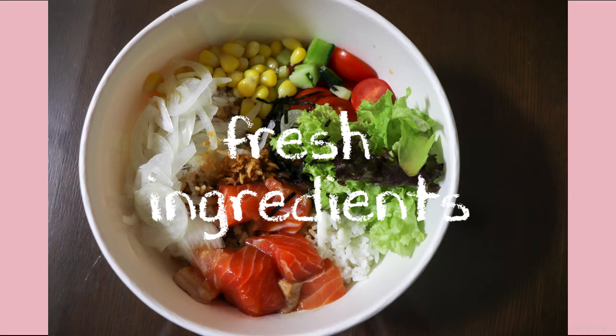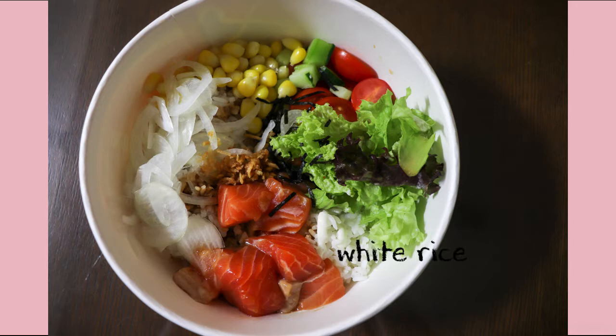So the ingredients are raw salmon, white rice, lettuce, tomatoes, cucumbers, corns and onions.